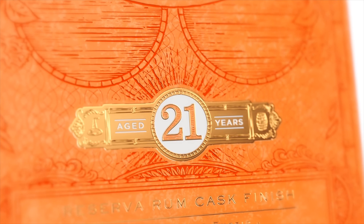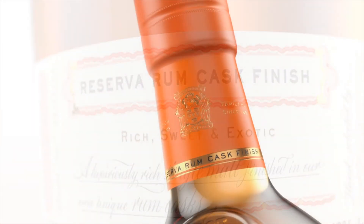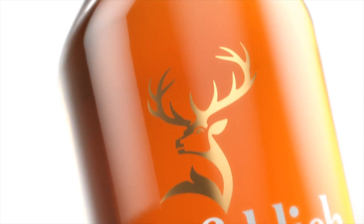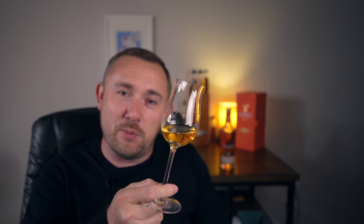This is the 21 year old, it's a rum cask finish, and it's going to run you about $200 US. I'd like to wrap up by saying thanks for stopping by this video. Enjoy your whisky responsibly. Sláinte va!